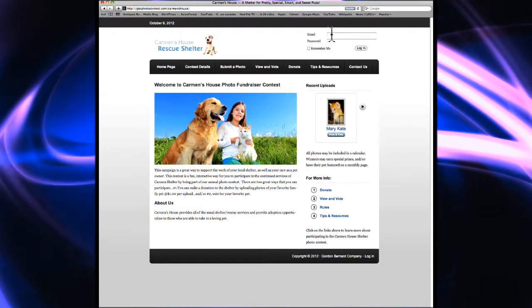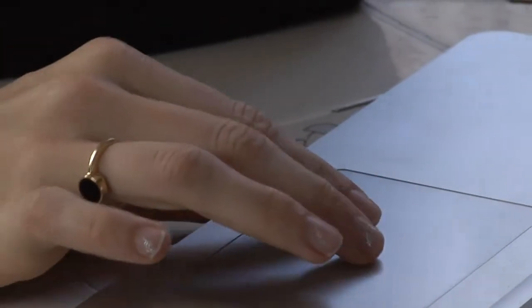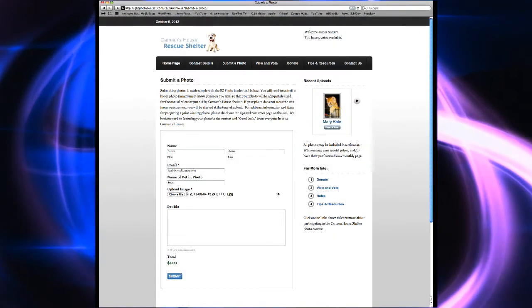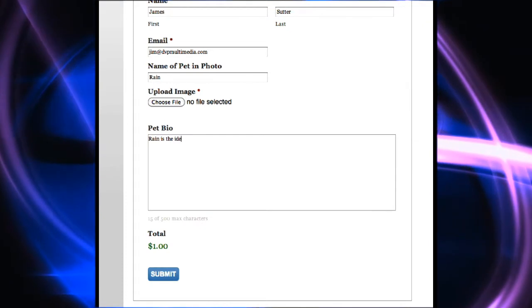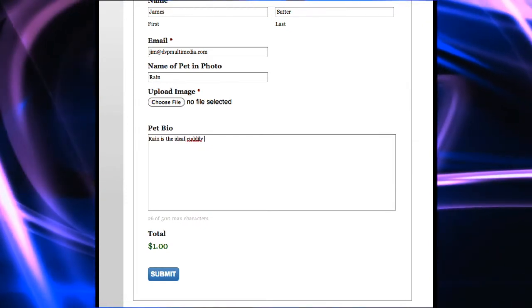The process is simple for contest participants. All they have to do is create their own login profile, make their contributions for uploading and voting privileges, and then use the easy photo upload tools to post their pet. They can add a description along with each pet's name, making entries available for the contest.